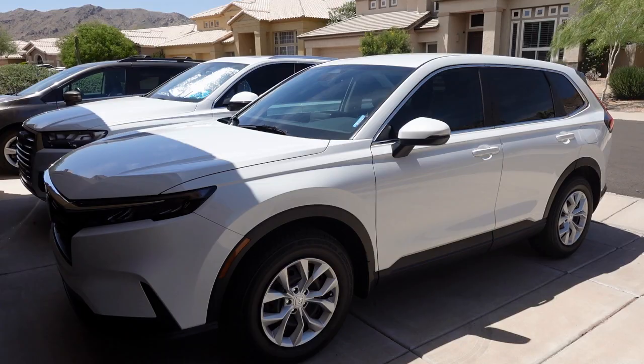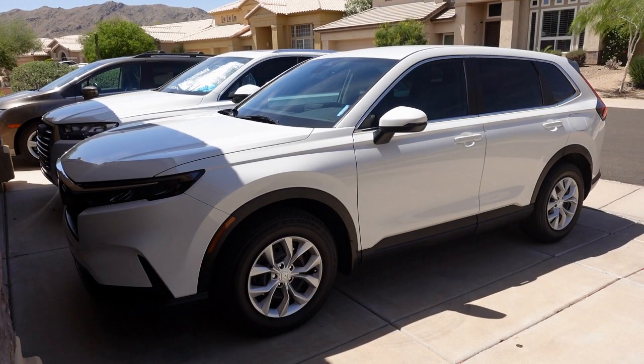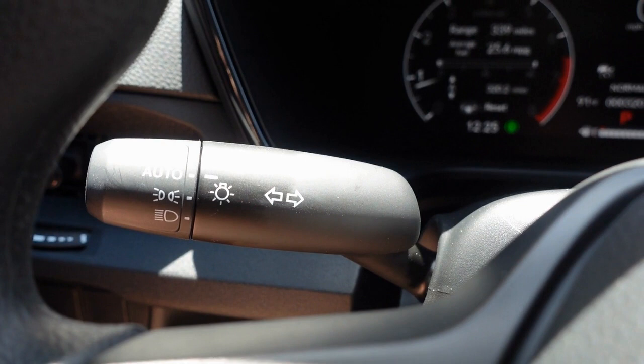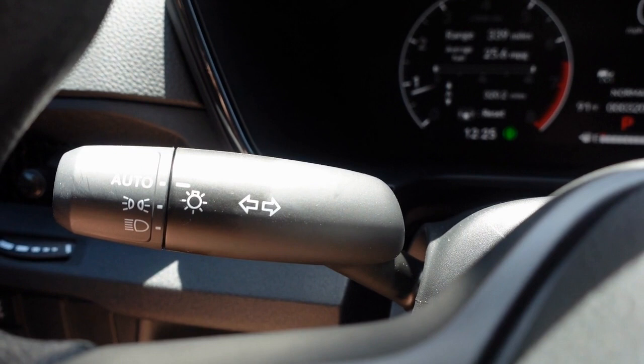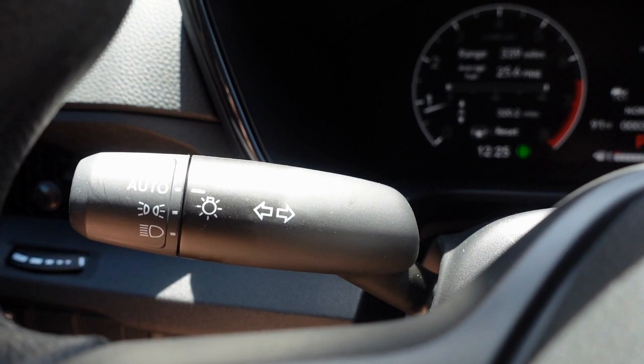Another nice feature: when I lock the car it is so much more quiet — just a nice little beep instead of blaring like my last car. Also, I forgot to mention that I actually had auto lights on my 2009 Lexus but not on my 2018 Honda. I'm so happy to have those back because they're so convenient. Sometimes on a well-lit road at night I'd forget to turn my lights on, so having auto lights is just really convenient.